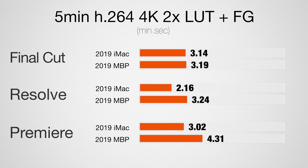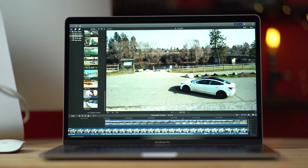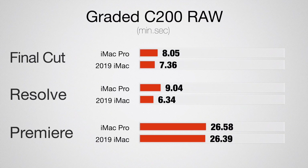So there you have it — for raw footage the iMac is way more powerful, but for regular H.264 4K footage both systems are more than capable, and in that case the MacBook Pro with portability makes sense. The MacBook Pro isn't as fast as I expected — in the past the gap between MacBook Pros and iMacs was smaller. This i9 Vega iMac can actually overtake the iMac Pro in a lot of use cases, and the MacBook Pro's biggest limitation remains its Vega 20 graphics.